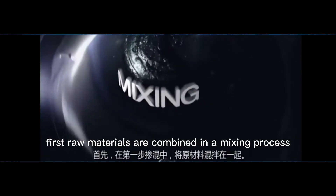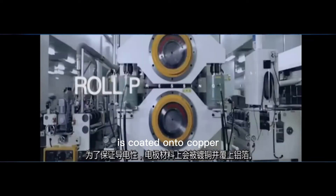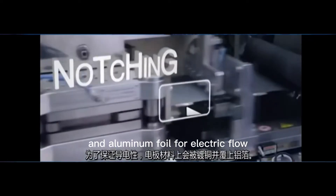First, raw materials are combined in a mixing process. The electrode material is then coated onto copper and aluminum foil for electric flow.